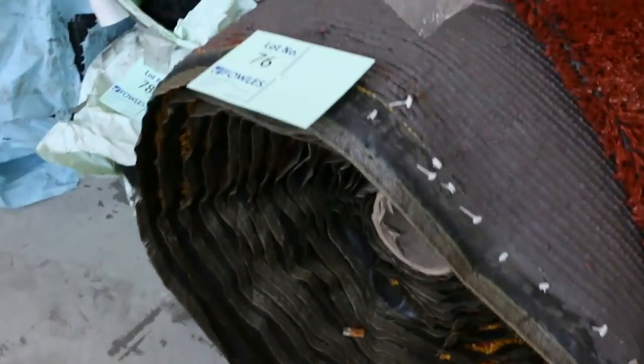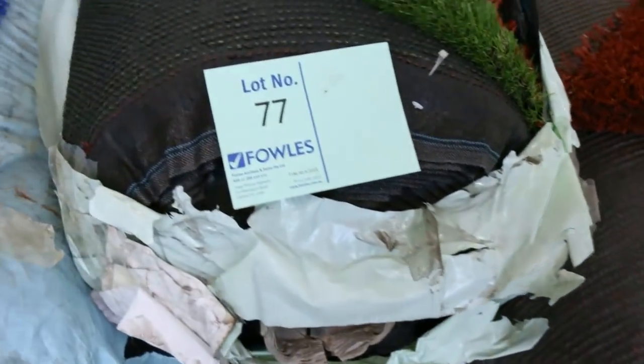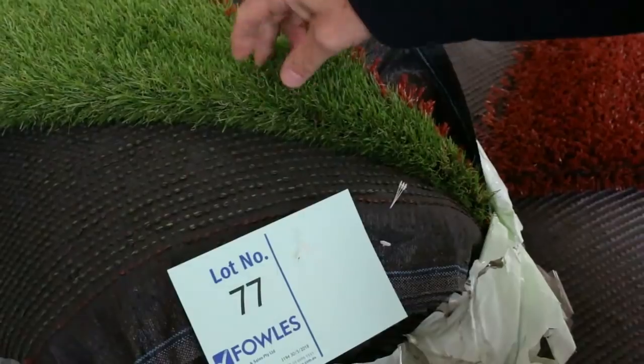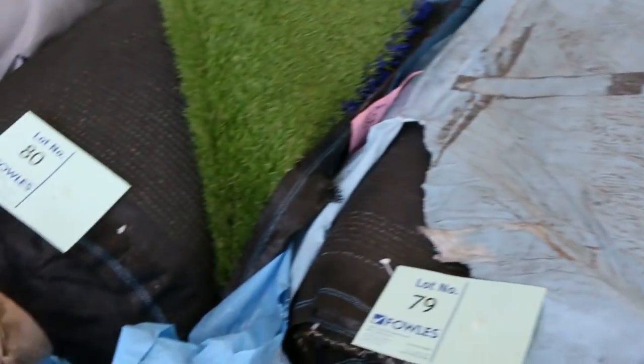We're moving to some grass also — that's the turf there. Anywhere from $5 a square metre. This landscape grass is always a bit more popular and a lot more expensive — normally retails around $40 a square metre. We'll be selling that at $15 a square metre. Right on the end here we've got some really nice grass.